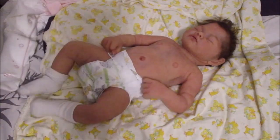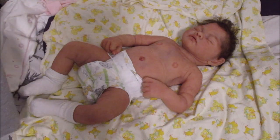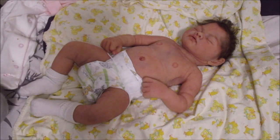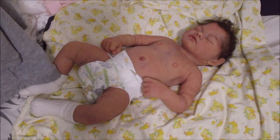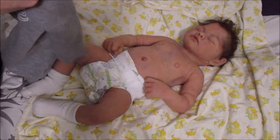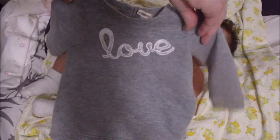I'd actually wear some capris and sandals — why not? I think even in the morning it's supposed to be 52 and then get up to about 76 tomorrow, so it'll be a good day. This brand is called Tucker Tate, and I absolutely love this dress — it is adorable, size three months.